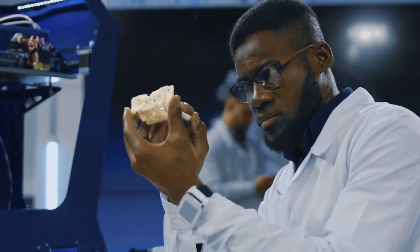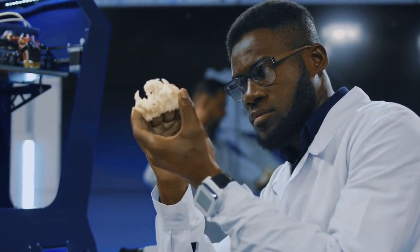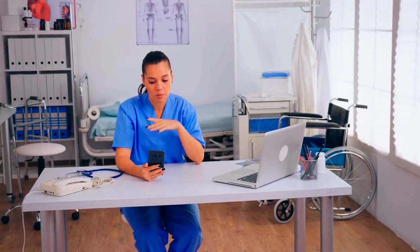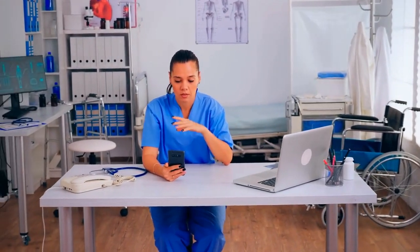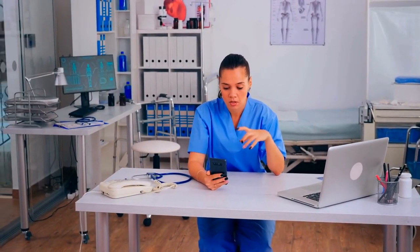First, let's start by defining what we mean by VR in healthcare. Virtual reality in healthcare involves using VR technology to create immersive experiences that can be used for a range of healthcare applications. This could include everything from training medical professionals to treating patients with various conditions.